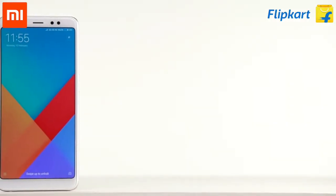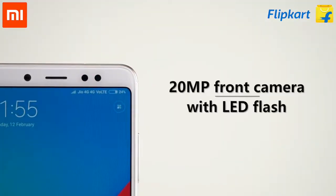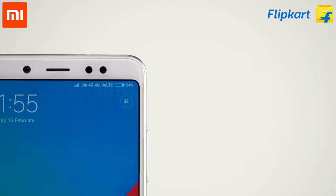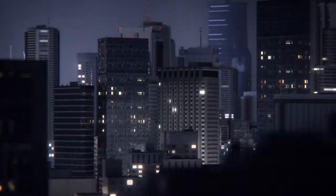The Redmi Note 5 Pro is one of the most powerful selfie-centric smartphones in its price band, thanks to a 20MP shooter at the front along with LED flash, snappy usage, and a smooth gaming experience. Switching between apps is also instantaneous with 4GB of RAM.